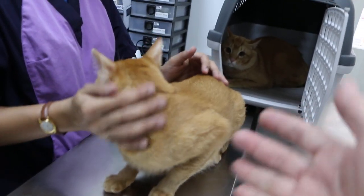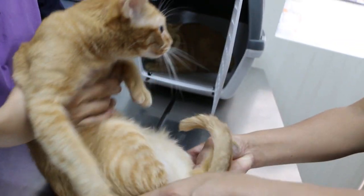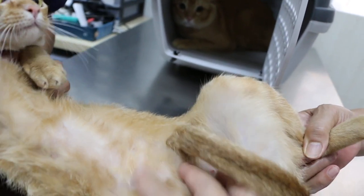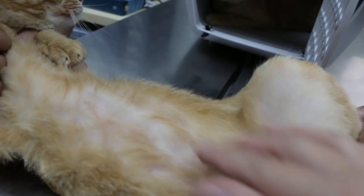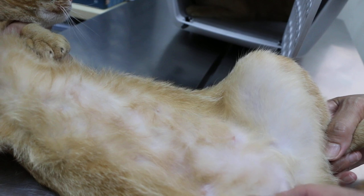Let's look at the scar — is there any scar? Hold the cat. Any scar after spaying? Normally you don't see the scar. Is there a scar here? No. So there was no problem.